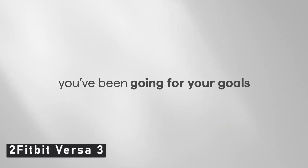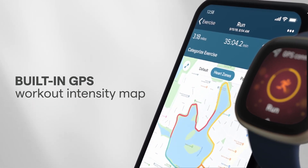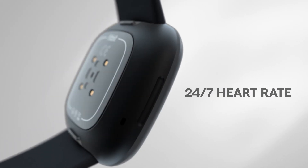Number 2: Fitbit Versa 3. The Fitbit Versa 3 is an excellent fitness tracker to complement your Galaxy S22's other accessories, especially if you want to lose weight this year. Fitbit's Versa 3 is the latest in the Versa line. It provides all of the fitness tracking features that you'd expect from a Fitbit, including tracking your steps, workouts, calories burned, and much more.